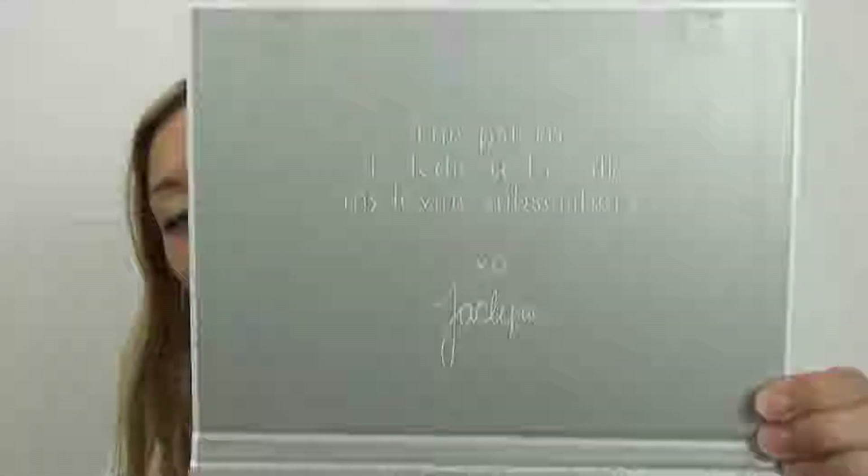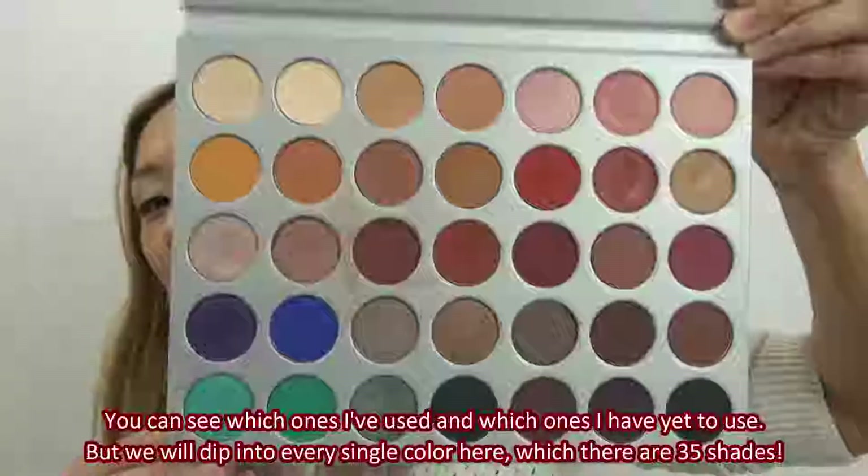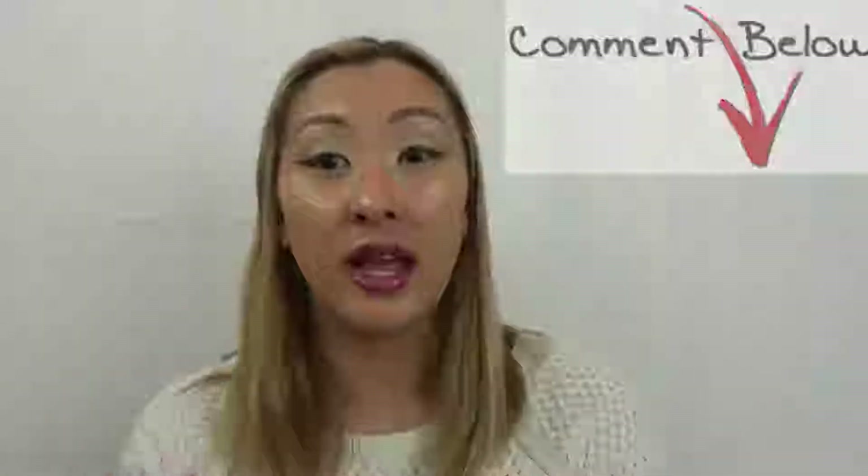I did buy this palette quite a few months ago and used it every single day, but I haven't been using it as much since I've purchased so many other palettes. I'm trying to do new looks, try different colors with my skin tone, and see what works best. This does not have a mirror as you can see, but these are all of the Jaclyn Hill Morphe colors — let me know what you think in the comments below.